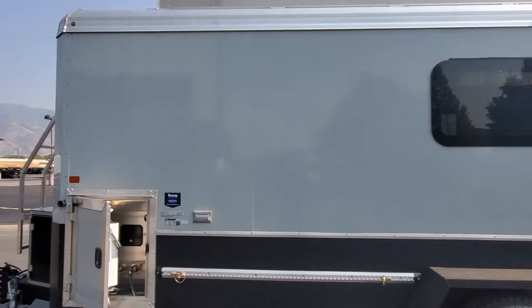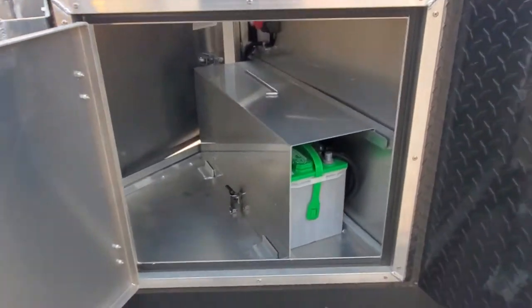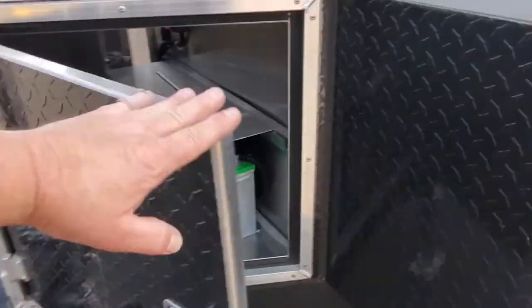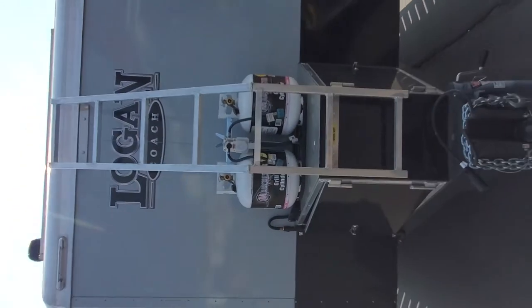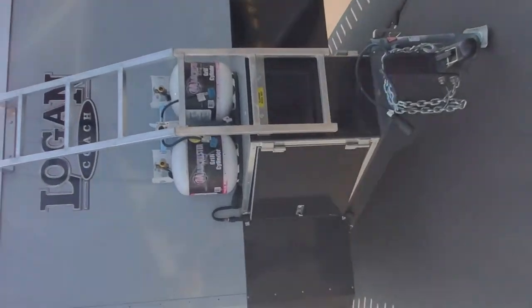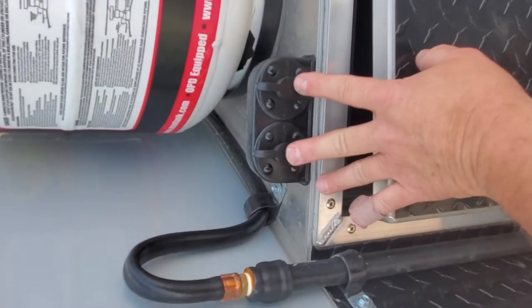Here you've got your storage compartment with two batteries, propane tanks, a ladder to get up on the roof, and if you're really going to live off the grid, two connections for solar panels.